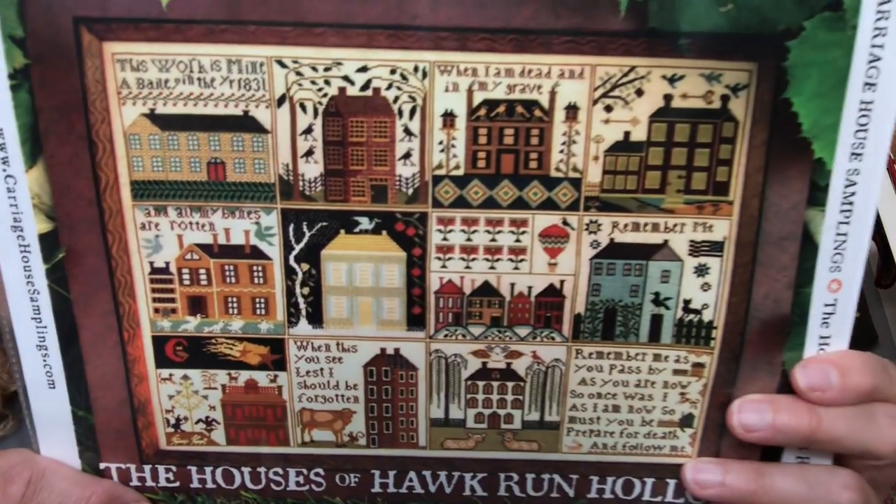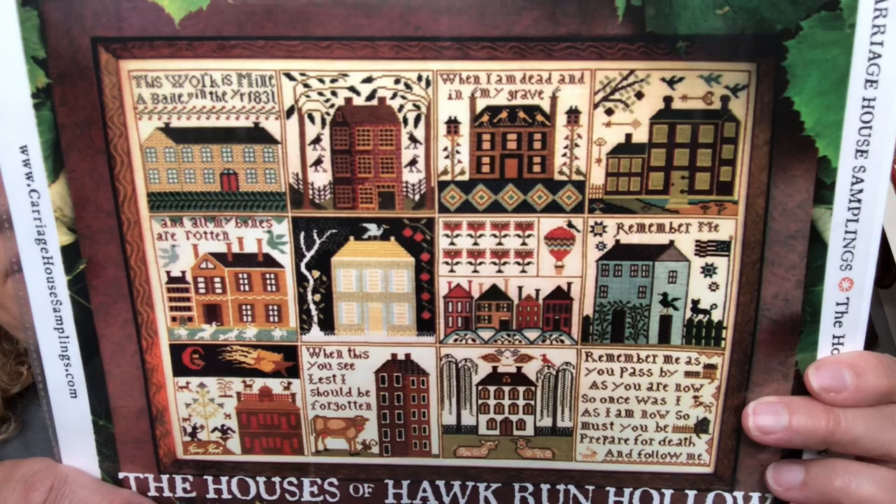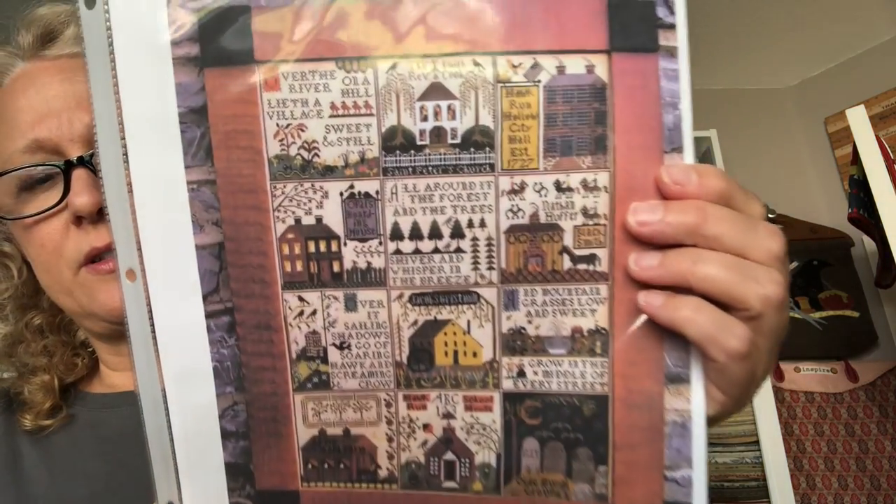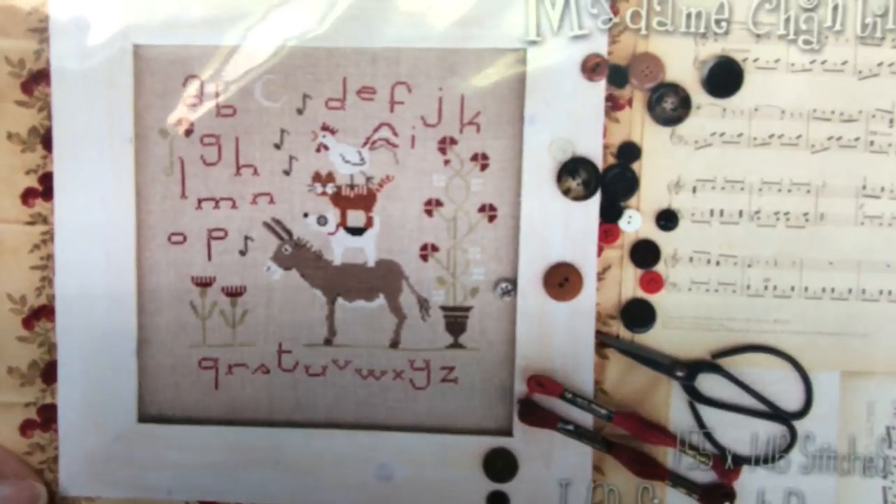'The Houses of Hawk Run Hollow' — my daughter has started this one as well. And 'The Village of Hawk Run Hollow' — somebody on Instagram was working on this. I love all the Hawk Run Hollow ones. I've started 'Farm of Hawk Run Hollow' — it's one of my WIPs. 'Madame Chantilly' — put the animals in the alphabet, can't go wrong with that.